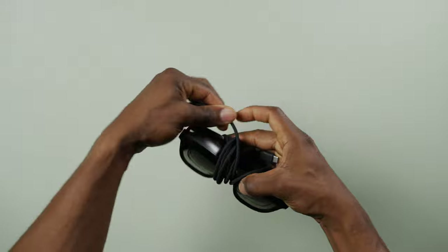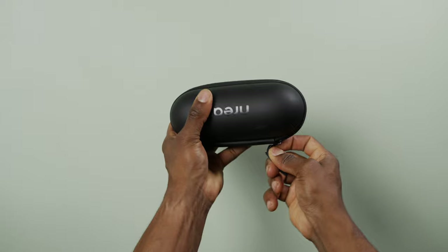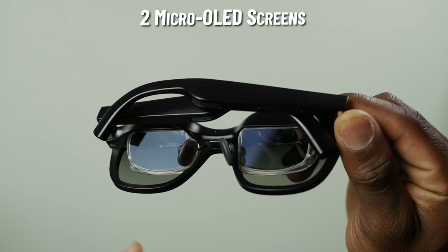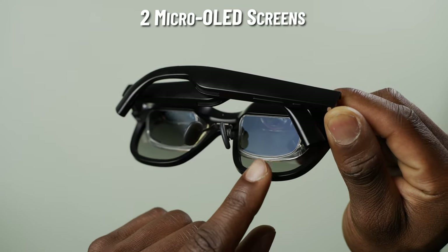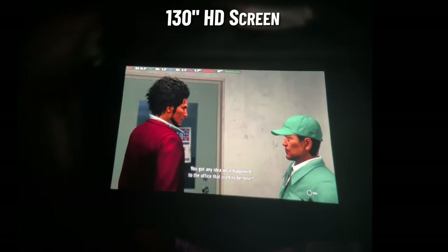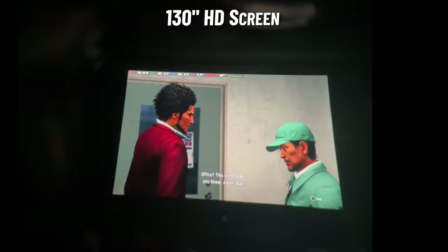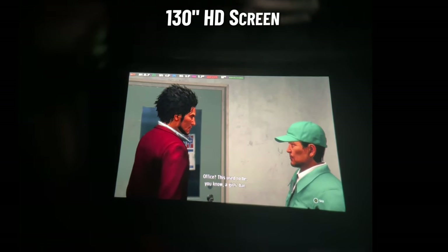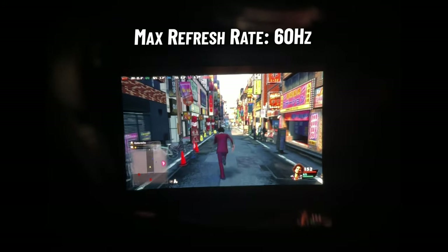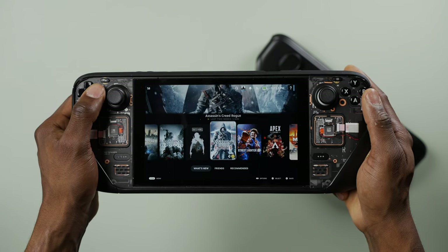The glasses only require a single cable to work and can be brought around easily using the protective pill-shaped travel pouch that it comes with. Speaking of the screen, the Xreal Air has two Micro OLED HD displays built into both lenses that combine to allow the glasses to project up to a 130-inch display. Keep in mind that this is only when used in air casting mode with devices that support DisplayPort over USB-C, like the Steam Deck. The maximum refresh rate you can get on them is 60Hz, which is honestly perfect for use with the Steam Deck since it also caps at 60Hz on its own display.